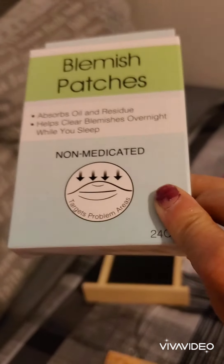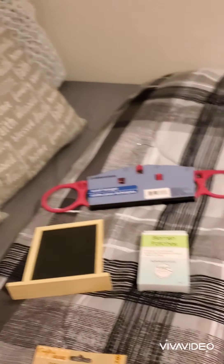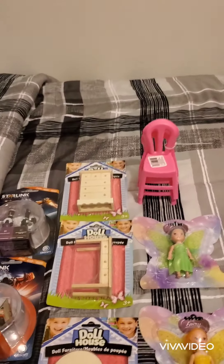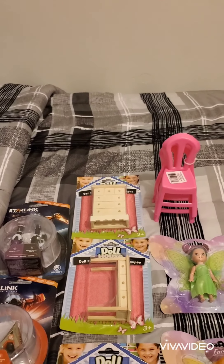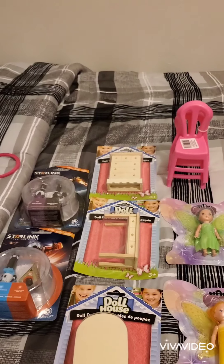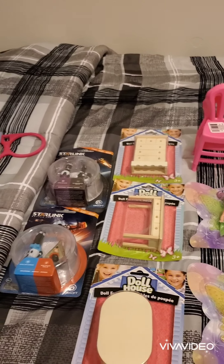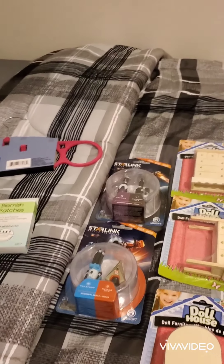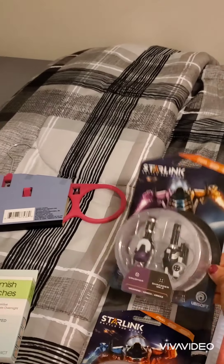Hopefully those blemish patches work — we'll see! Then I'm stocking up on Christmas stockings for my grandbaby. Every time I go into Dollar Tree and find something nice for their stockings, I'm going to stock up. I found more of the Starlink toys.